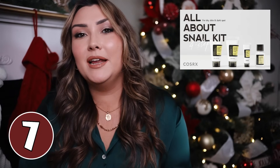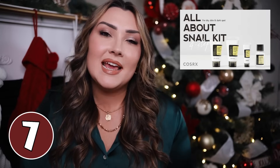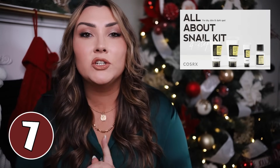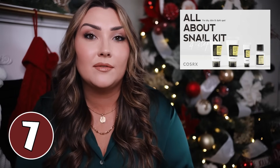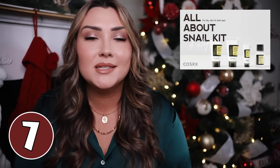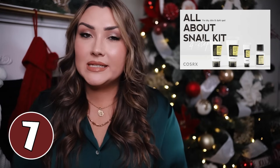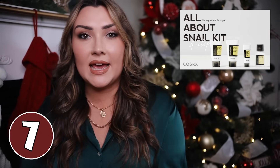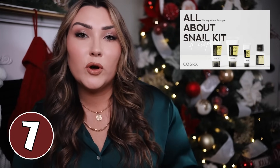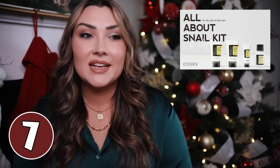Snail skincare has been so viral lately — yes, snail. Apparently this stuff works for your skin and Target has a little gift set right now that would be a great gift idea, especially if someone is on TikTok and really into beauty. It basically uses the power of snail mucin to nourish, moisturize, and plump your skin. It comes with a gel cleanser, an all-in-one cream, an eye cream, and a power essence — all four products for $25.